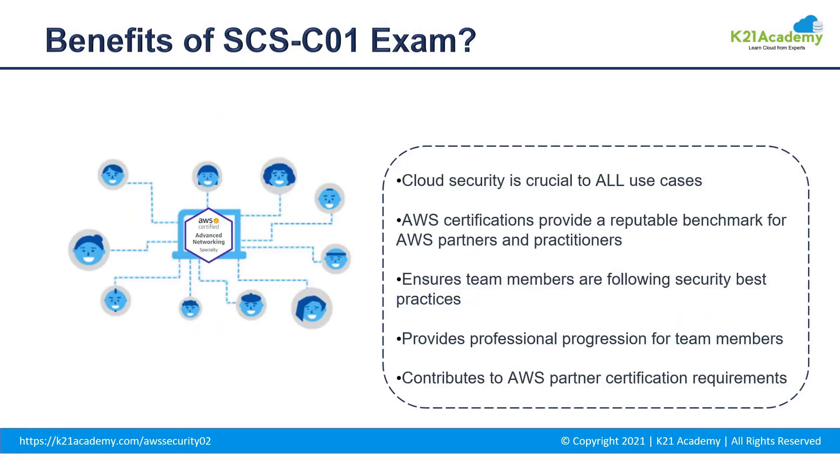Moving to what are some of the benefits of the SCS-C01 exam — any exam would help you to validate your skills, and AWS Certification provides a reputable benchmark for AWS partners and practitioners. It ensures team members are following security best practices and contributes to AWS partner certification requirements as well.